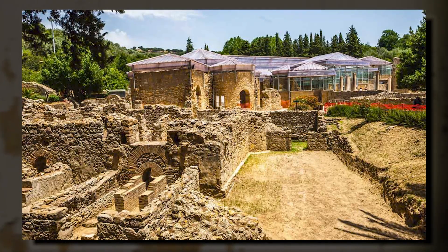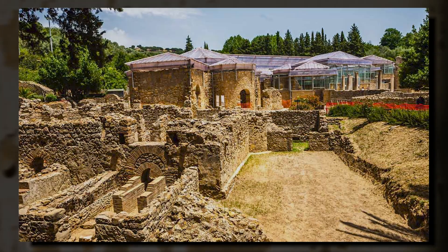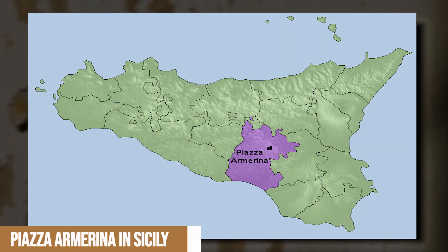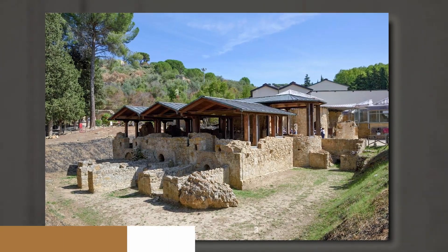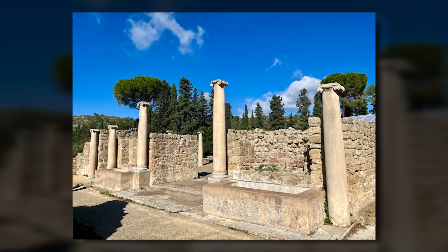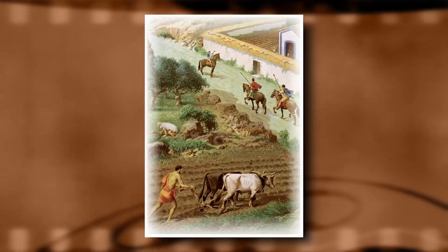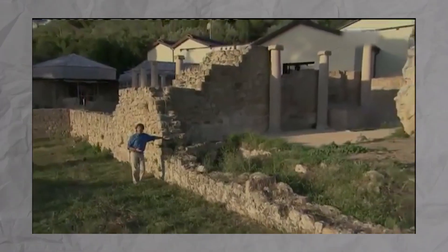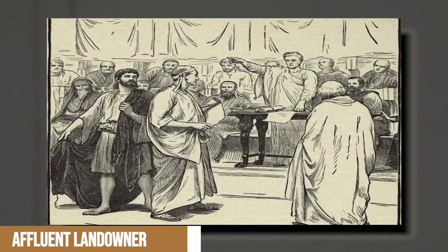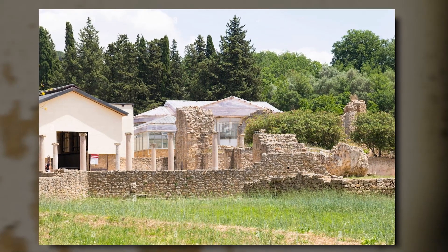The location of the Villa Romana del Casale played a crucial role in its appeal and functionality. Situated near Piazza Armerina in Sicily, the villa was strategically positioned in the heart of a fertile plain surrounded by rolling hills. This advantageous location not only offered breathtaking panoramic views but also facilitated control over the agricultural production of the region. The villa was likely owned by an affluent landowner or a high-ranking Roman official who appreciated the area's natural beauty and resources.